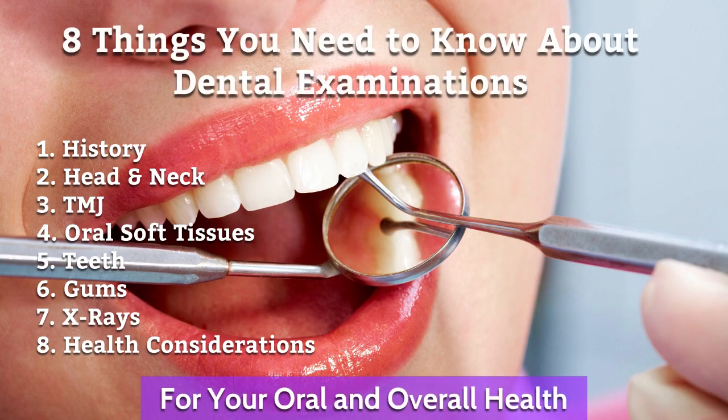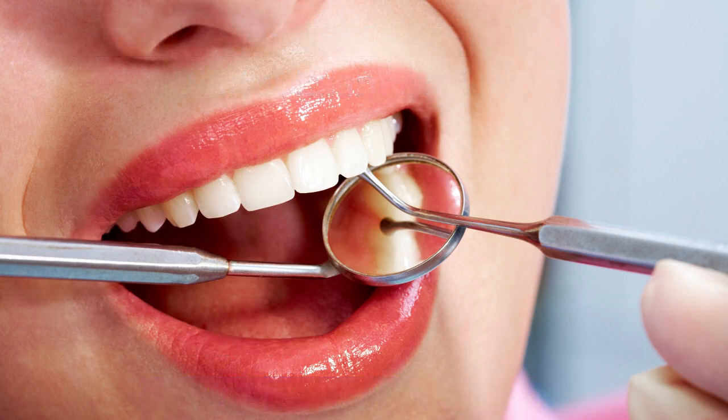Here's a list of the things that the dentist is going to be looking at: first, your medical and dental history; examination of your head, neck, and TMJ; the inside of your mouth; the soft tissues; your teeth and gums; x-rays if necessary; and your other health considerations.